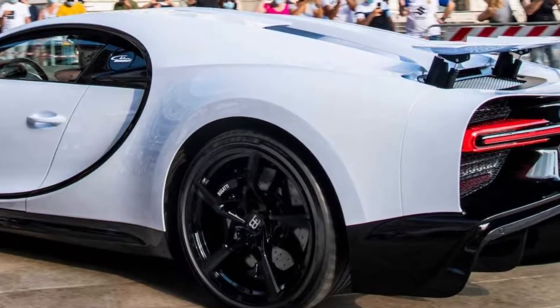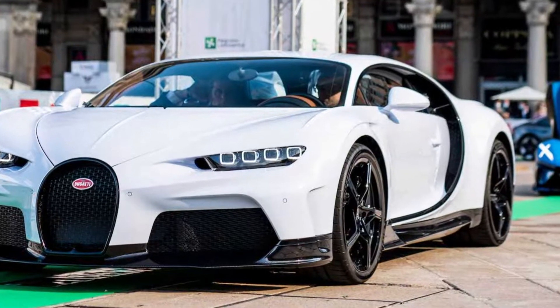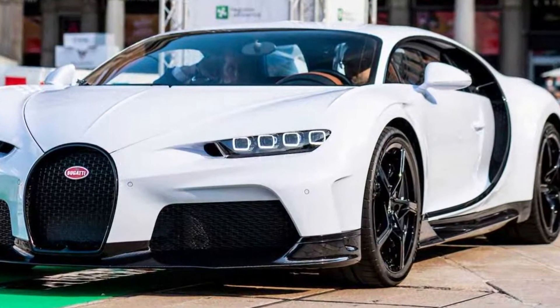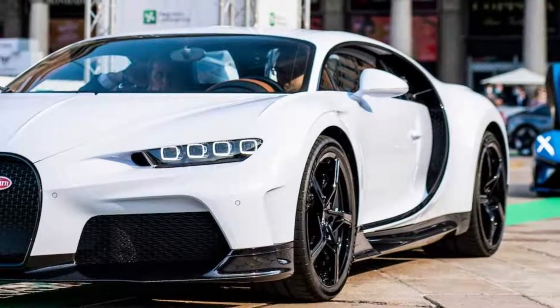Limited to just 9 examples, this special edition of the Chiron is practically the counterpart of the Chiron Pearl Sport, made for the longitudinal dynamic sport end of Bugatti's performance spectrum.